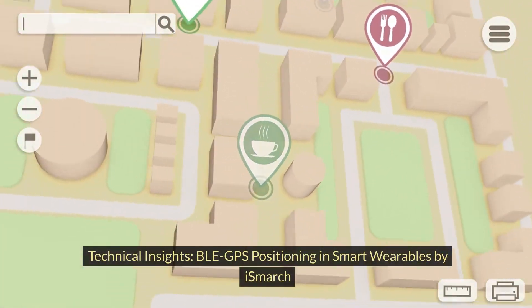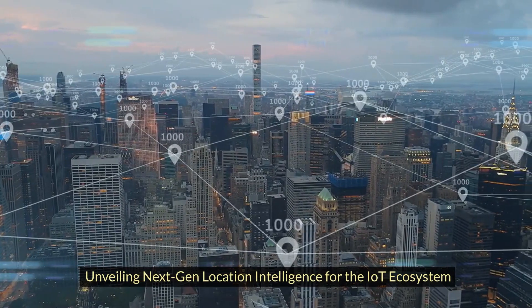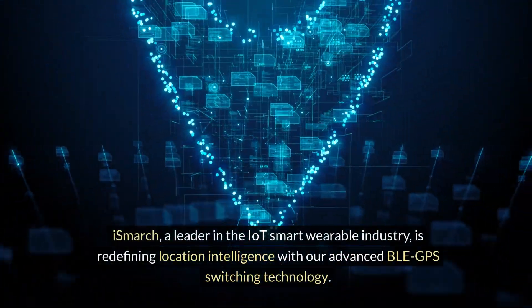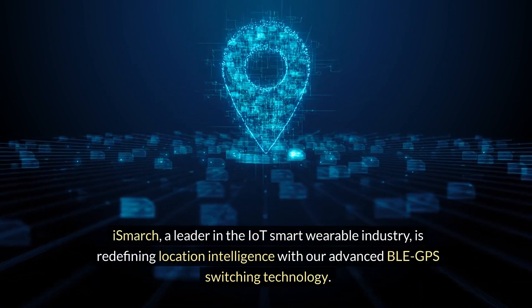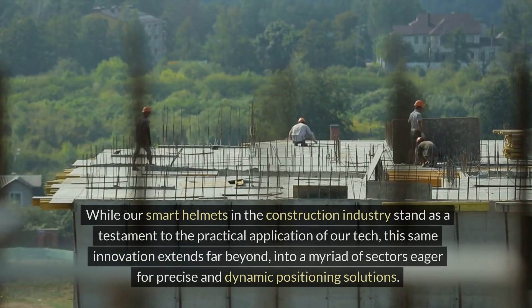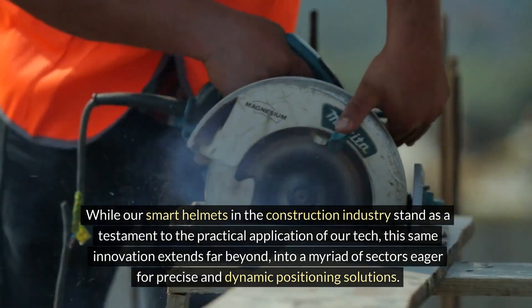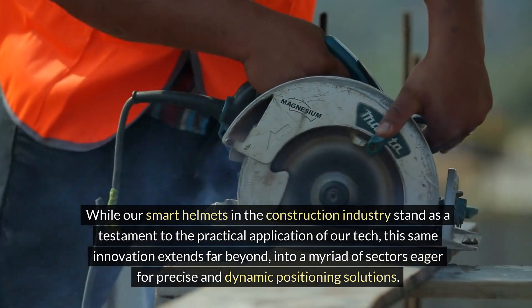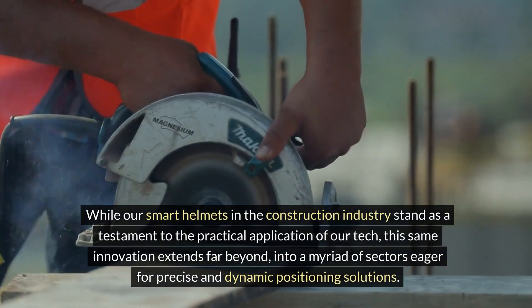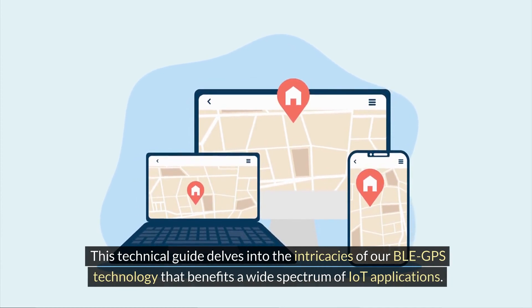BLE GPS Positioning in Smart Wearables by iSmarch: Unveiling Next-Gen Location Intelligence for the IoT Ecosystem. iSmarch, a leader in the IoT smart wearable industry, is redefining location intelligence with our advanced BLE GPS switching technology. While our smart helmets in the construction industry stand as a testament to practical application, this innovation extends far beyond into a myriad of sectors eager for precise and dynamic positioning solutions.